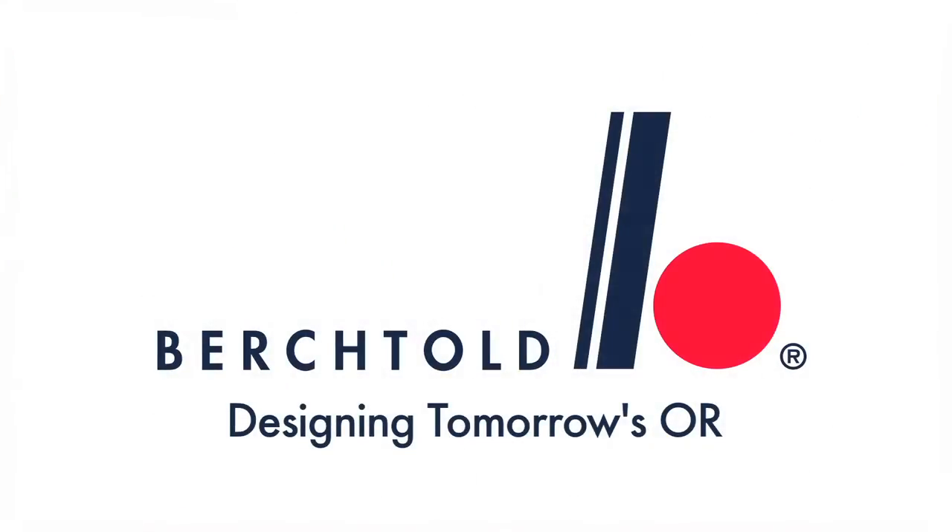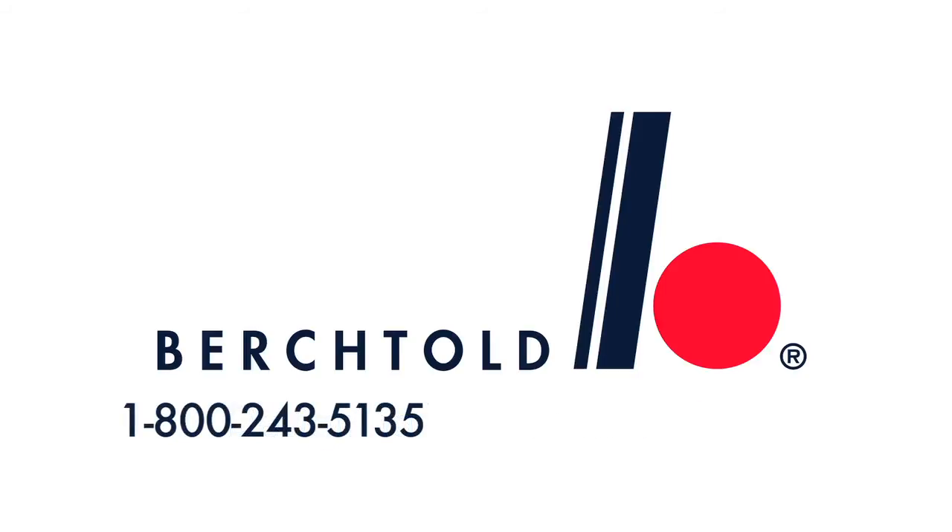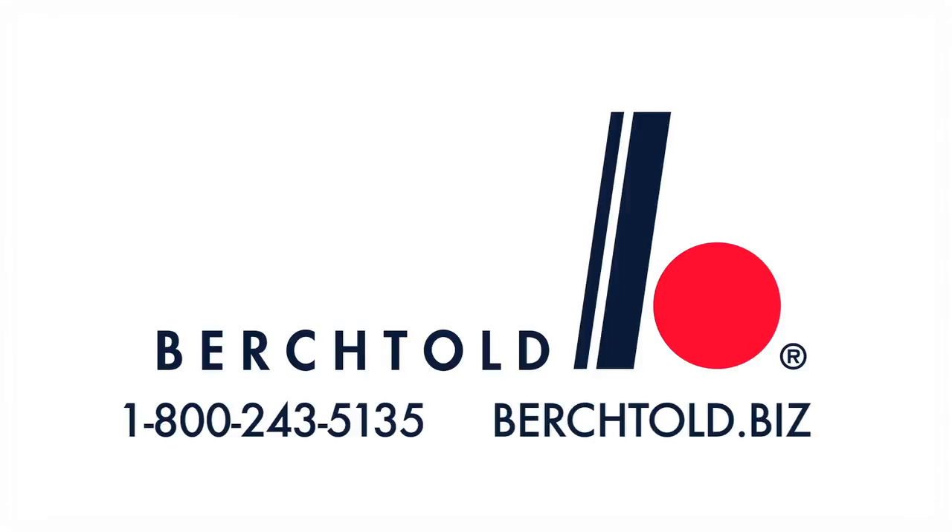For more information about the Bergthold Operon D850, contact your local Bergthold Sales Consultant by calling 1-800-243-5135 or visit us at berktold.biz.